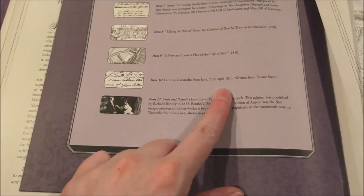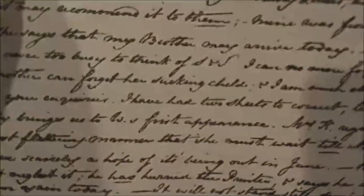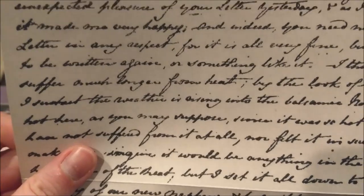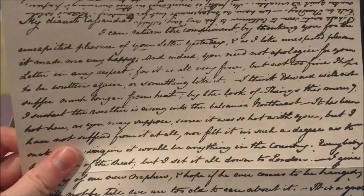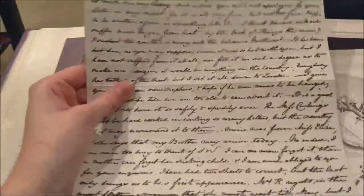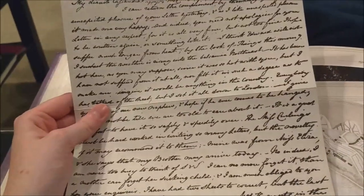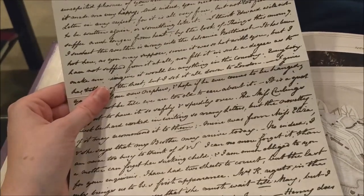A letter to Cassandra. Too bad I can't read it very well. 'I can return the compliment by thanking you for the pleasure of your letter.' They wrote letters like text messages back then, or emails, or any kind of messaging. They just wrote all the time — like every day they were apart for a couple days, they would write letters. I just think that's wonderful.